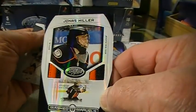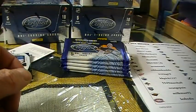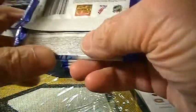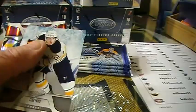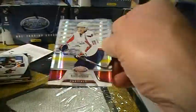Jonas Hiller prime. I've got a Timmy Thomas one — the redemption was just fulfilled, I got the email yesterday. I've been waiting for that for a while. Maybe I'm just weak, it's so late tonight. We've got a mirror red of Nicklas Backstrom for the Capitals.